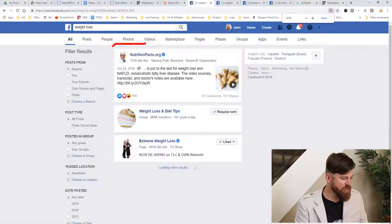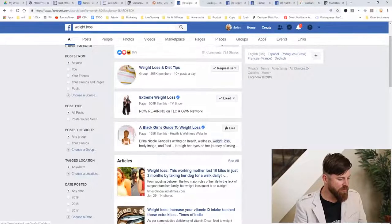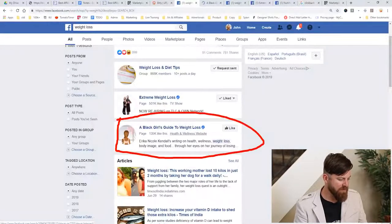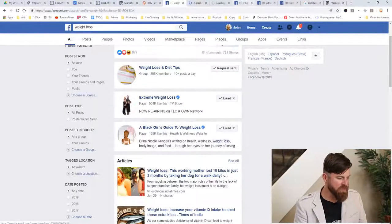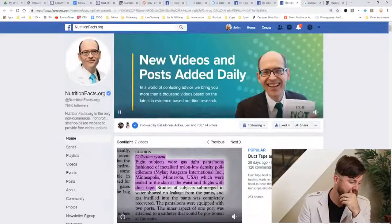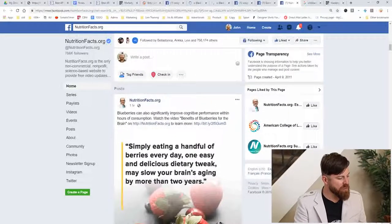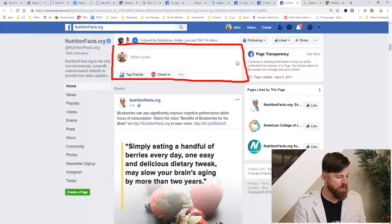You'll see a few pages show up — Nutritionfacts.org for weight loss, a group called Extreme Weight Loss with 501,000 people, another with 721,000 people, and Black Girl's Guide to Weight Loss with 125,000 people. We'll go to all these pages and post our affiliate link.